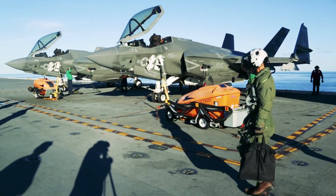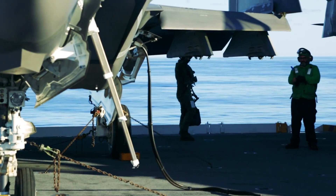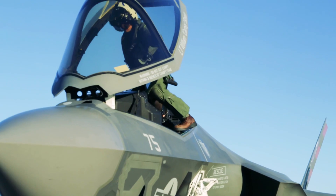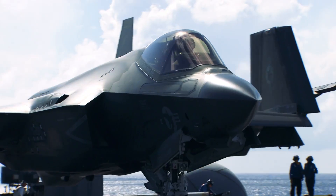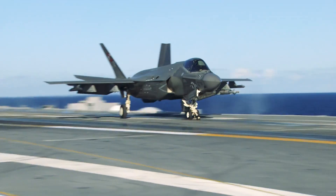As test pilots, it's our responsibility to go and do and see different wind envelopes and wind cells with these same store loadouts before the fleet ever sees it. That way, if there are any issues, we as test pilots and as testers in the VX-23 want to see these first before the fleet ever sees it.